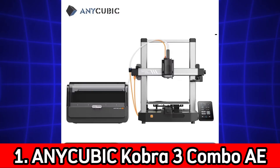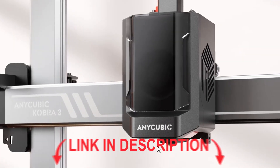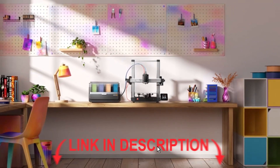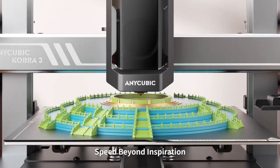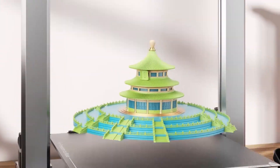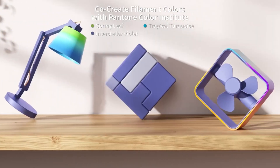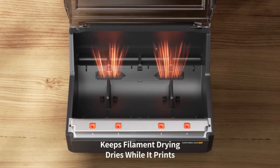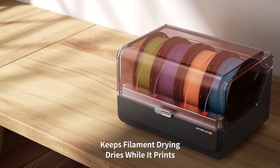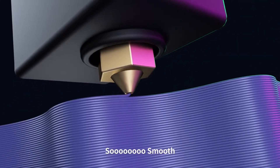Number 1: Anycubic Cobra 3 Combo AE Version. Multicolor FDM 3D printer. Printing speed up to 600 mm per second. Build size 250x250x260 mm. AE Version with upgraded performance. The Cobra 3 Combo is designed for users who want multicolor 3D printing without sacrificing speed. With its high precision and decent build volume, it's a strong choice for both creative projects and functional parts.